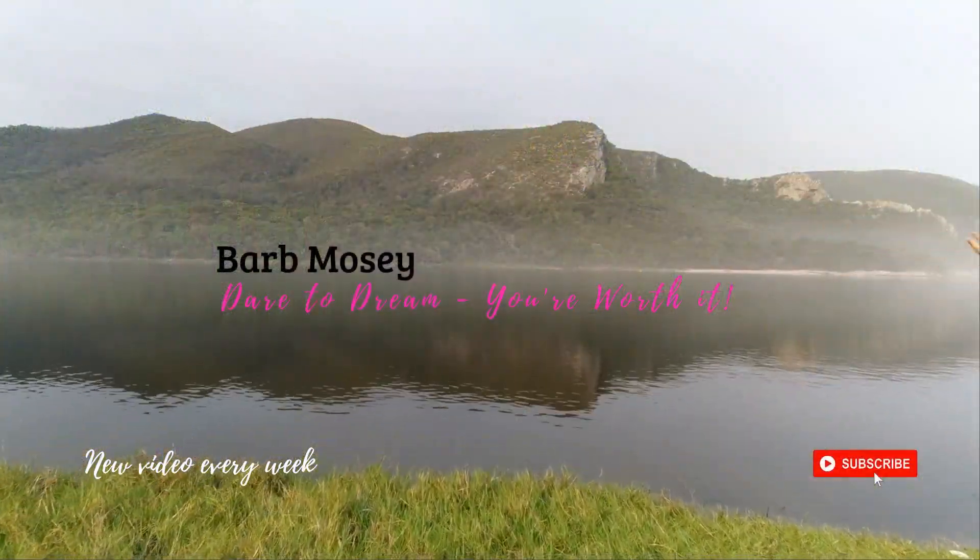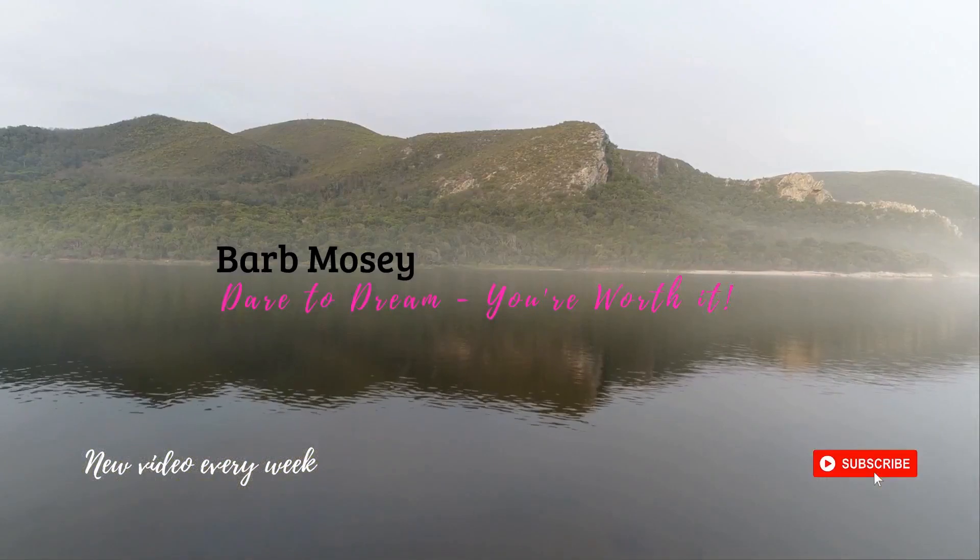Again, subscribe, hit the bell notification, like this video if you liked it or if it was helpful at all, and always feel free to comment. Hit me up on my socials at Barb Mosey. Otherwise, I'll see you next week. Bye! Love you. It is sweltering hot here — I am probably sweating like crazy here on camera.